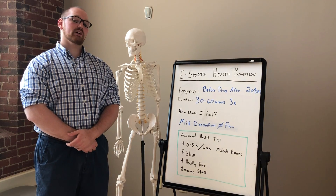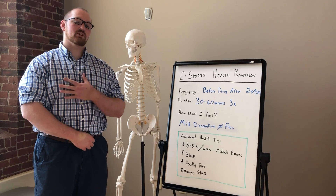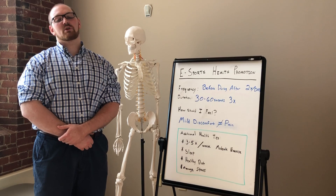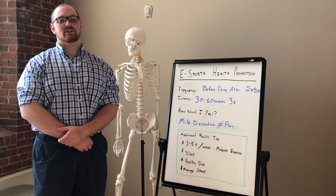Hello everyone and welcome to our eSports Health Promotion video series. I'd like to start by introducing myself. My name is John and I'm a student of Physical Therapy with Franklin Pierce University. I'd like to start off by saying thank you for participating in our health promotion intervention, and if at any time you have any questions, feel free to contact us.